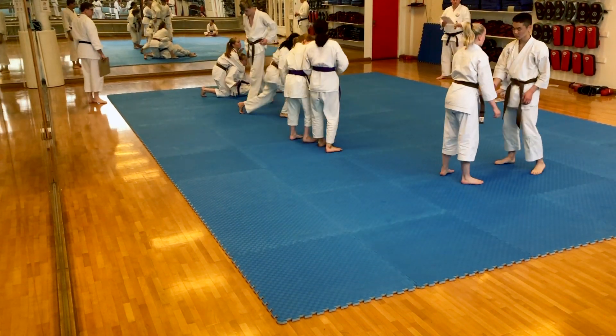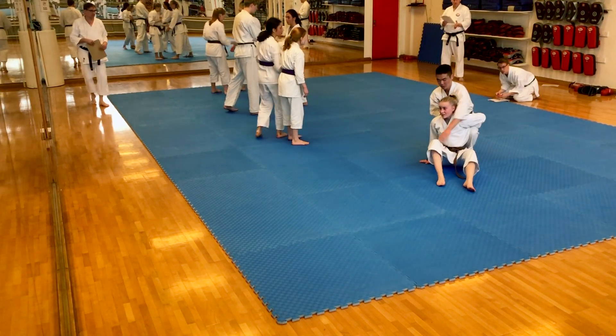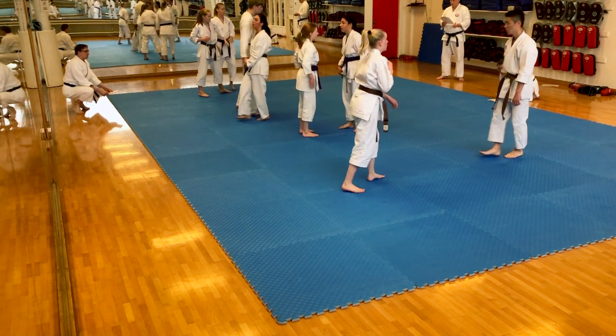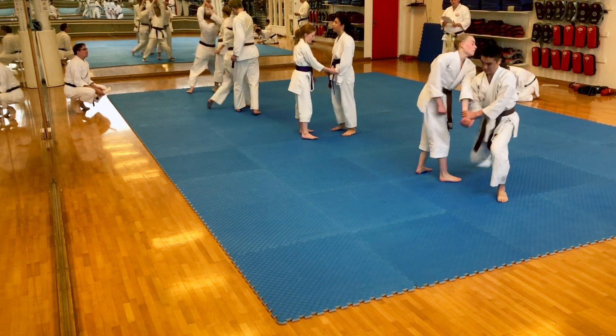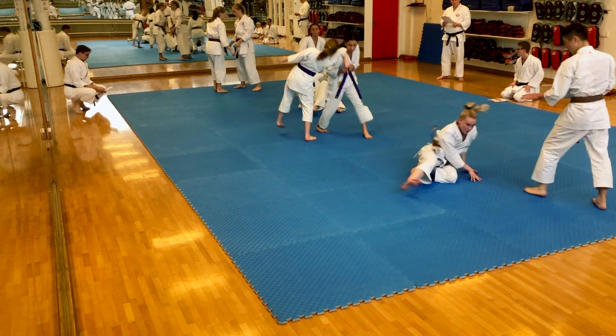Number four is what we call Gyakudori, which means wrist escapes and reversals from somebody grabbing you. So you try to defend yourself, but also make that into a counter wrist lock, take them down, and control them. Because karate is much more than just punching, kicking, and blocking.